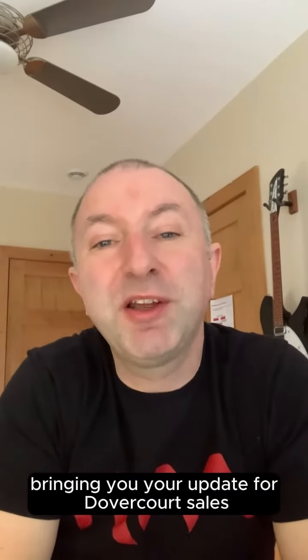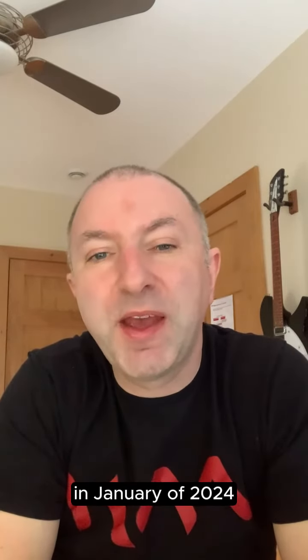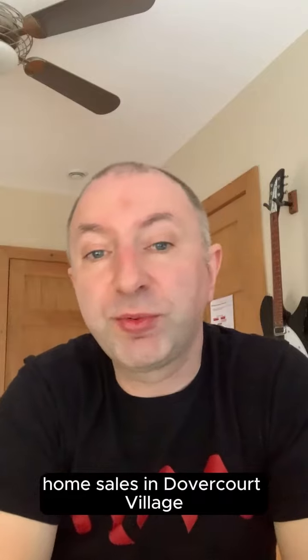Hello folks, Donald Ward McCarthy here, Principal with 311 Realty Group, bringing you your update for Dovercourt sales in January of 2024. There were three freehold home sales in Dovercourt Village.